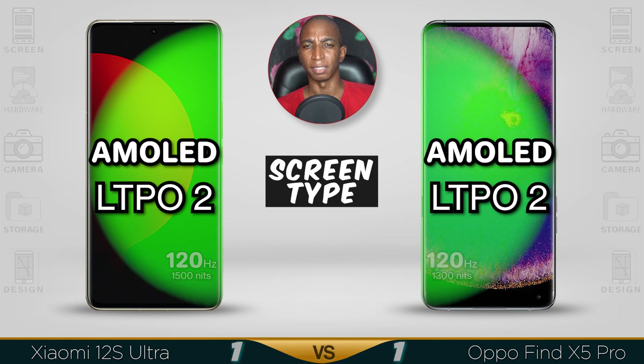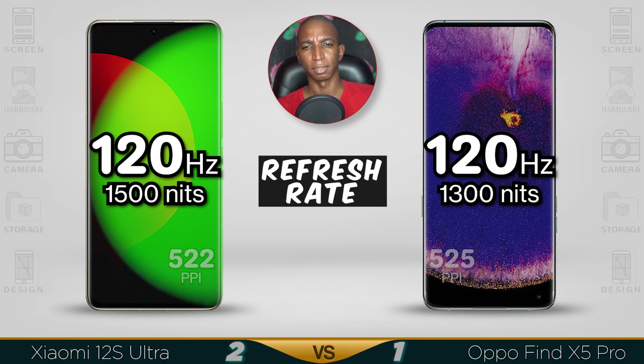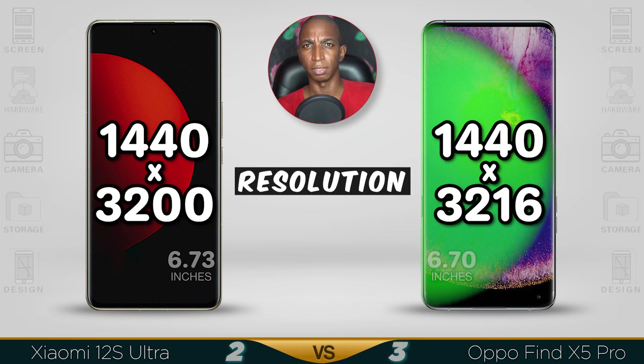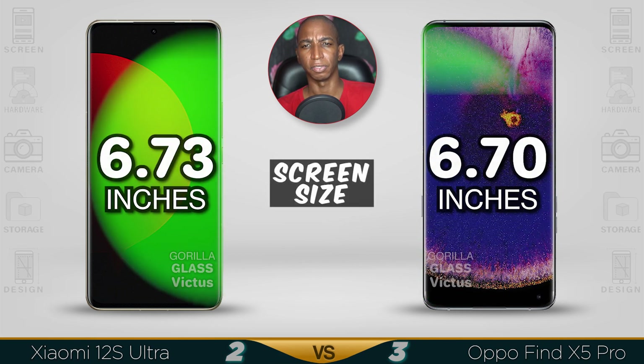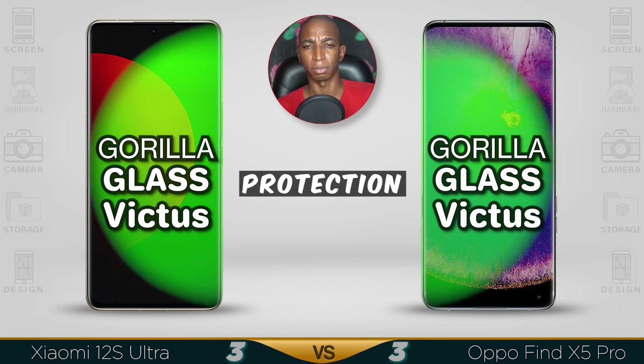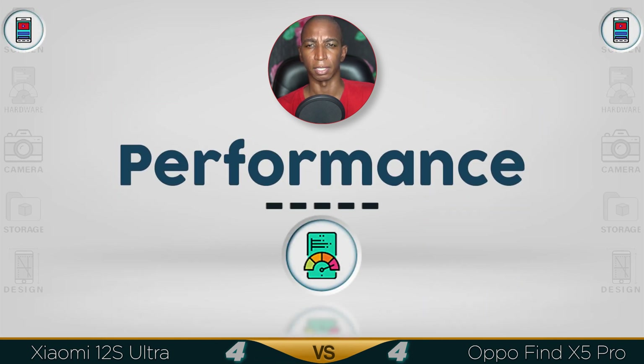The screen type: both are AMOLED displays, that's LTPO version 2. Refresh rate: both are 120Hz, and the Xiaomi 12s Ultra is slightly brighter. Pixel density is 525 vs 522. Resolution: both are 2K screens, with the Oppo having a slightly better aspect ratio. Screen size: both are 6.7 inches. Protection: both are Gorilla Glass Victus, so you're getting extra protection. It's hard to tell which screen is better, so I give both the same score.